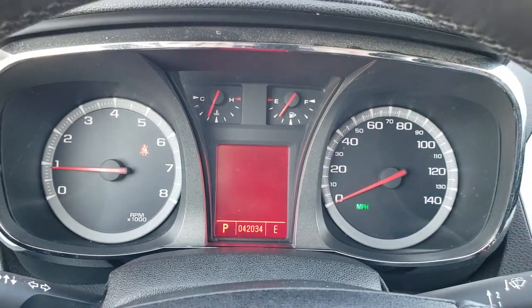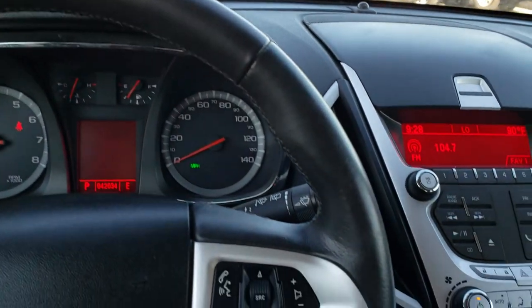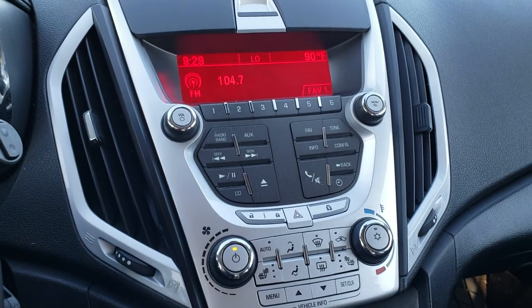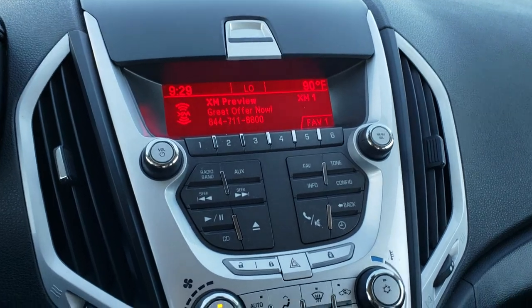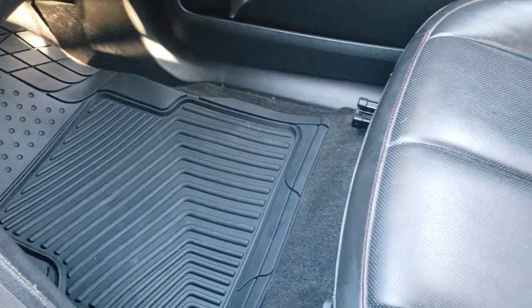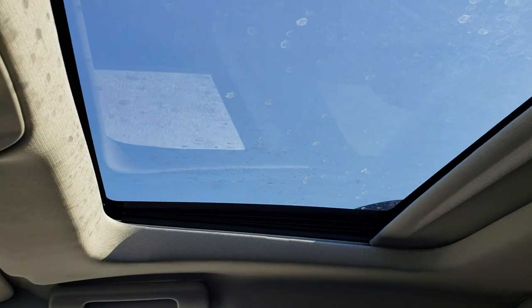As we hop inside here you can see it's 42,034 miles. Instrument cluster is very nice and clean. Leather wrapped steering wheel is in excellent shape. Bluetooth audio controls, cruise controls on that side. AM FM CD player. I believe this one also has Sirius XM capabilities — and it does. Your heated seat buttons are right there as well as your climate control. This has remote start, custom fit all weather floor mat on that side as well. Passenger seat is very clean as well, no rips or tears. And this one does have the power sunroof.